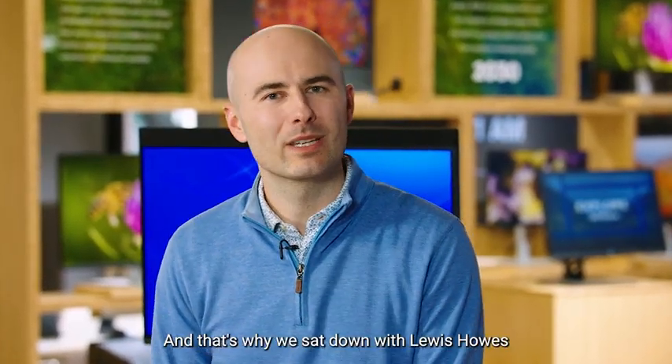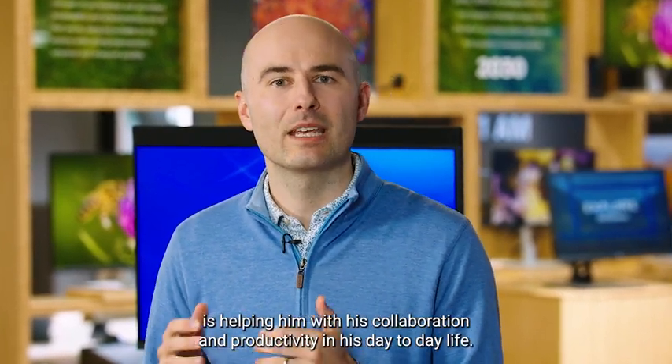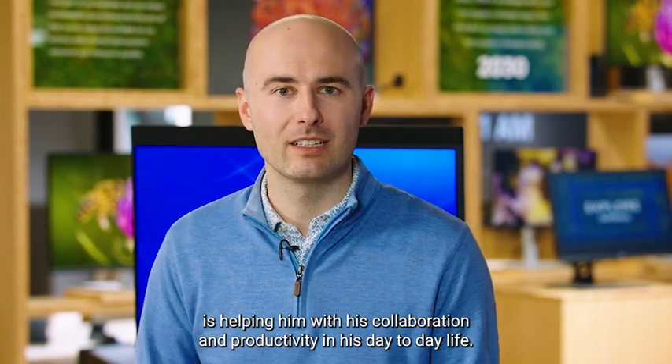At Dell Technologies, we believe our products start with you. And that's why we sat down with Lewis Howes to get a better look at how the new Latitude 9440 2-in-1 is helping him with his collaboration and productivity in his day-to-day life.